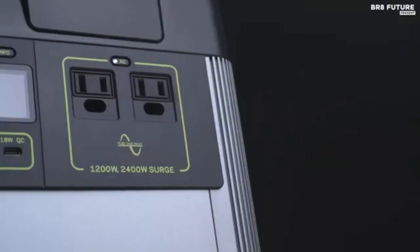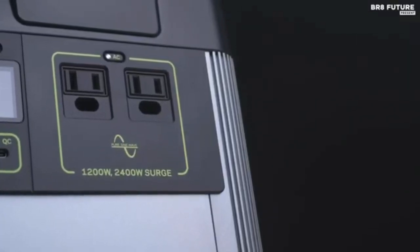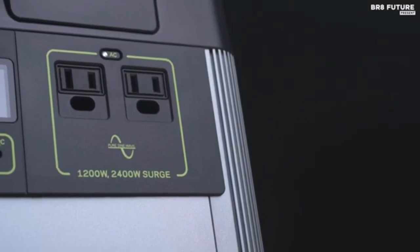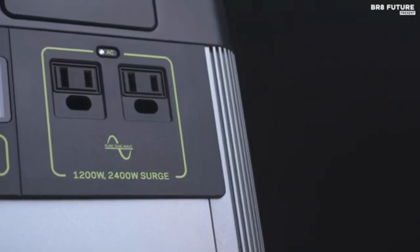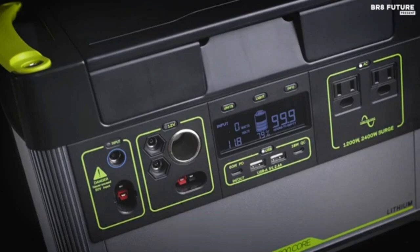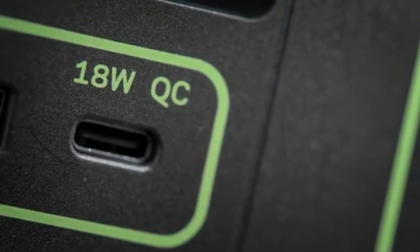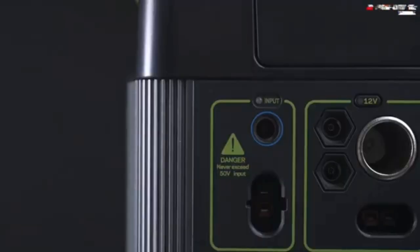Goal Zero's newest Yeti 1000 Core is a compelling product to counter lower-priced competitors. The biggest advantages of the Yeti 1000X: most professional but higher-priced; larger AC inverter to accommodate higher-powered appliances; super-fast charging at up to 600W including solar input; quality components and Tier 1 LG battery cells.